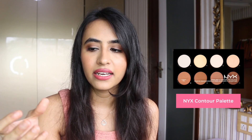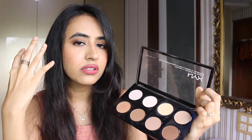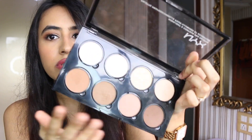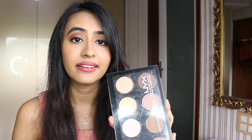For contouring, I personally invest in contouring palettes rather than single shades because it's hard to get the right shade online. Palettes are great because they have four different contour shades you can mix and use, plus a banana powder and a highlighting shade. I also use the brown shades as eyeshadow, making it a very versatile palette. This NYX palette has about 20% off.